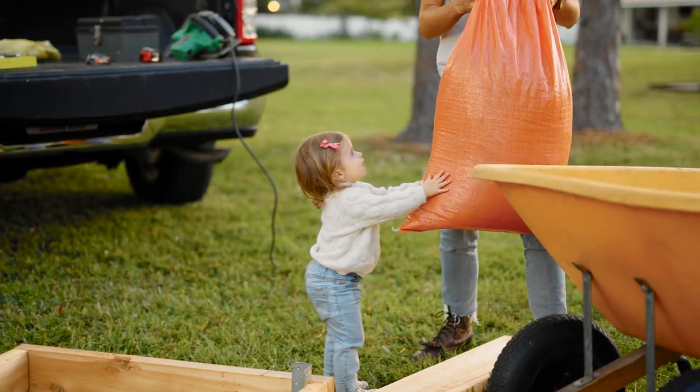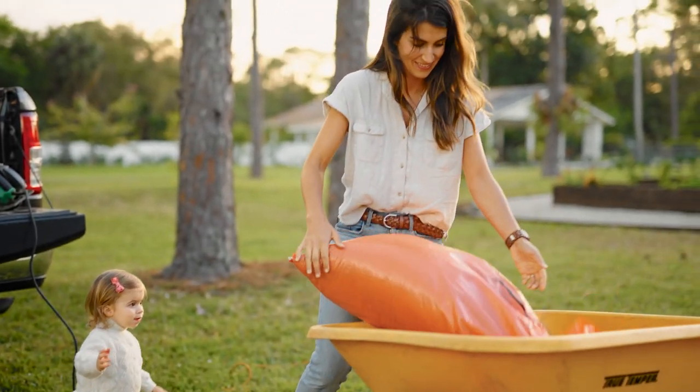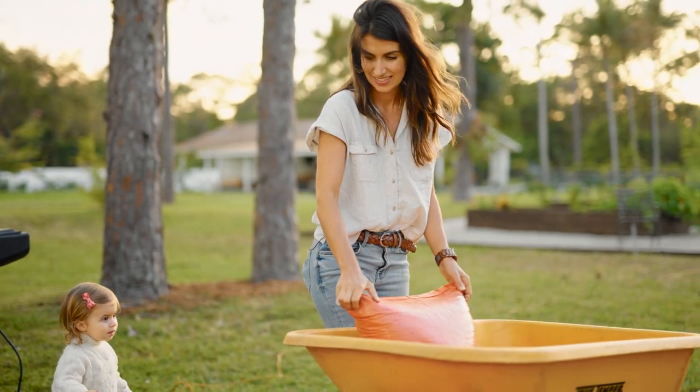If you go to your local nursery, that is the best resource you can have, and it's usually free. Just find a friendly face and say, 'Hey, I'm starting a vegetable garden and I don't exactly know what to get for my soil — can you help me?' Just ask. Their advice will be gold for your garden.